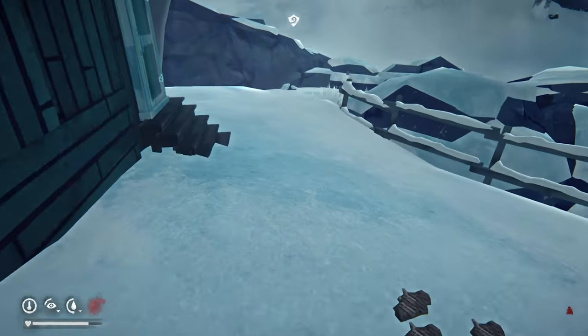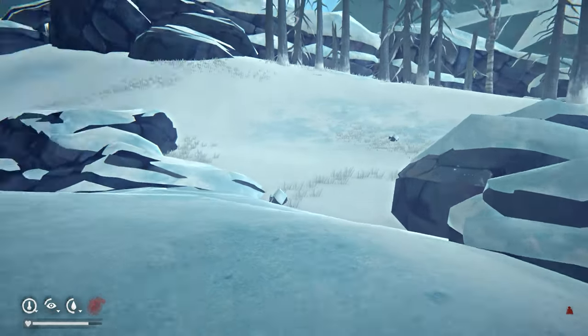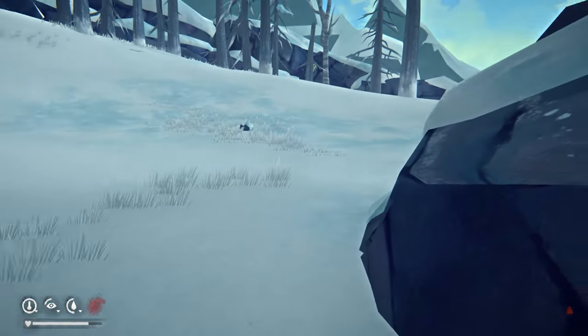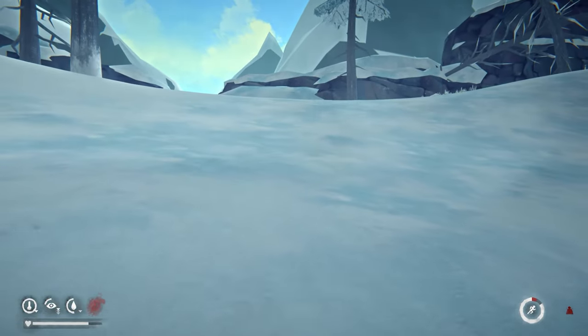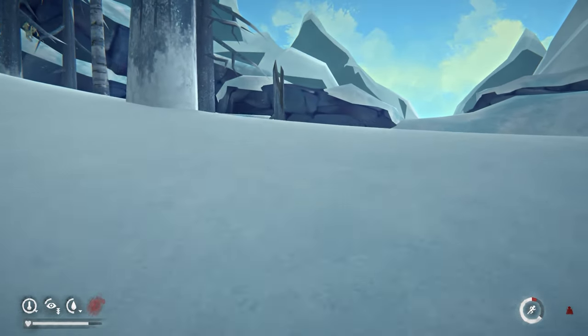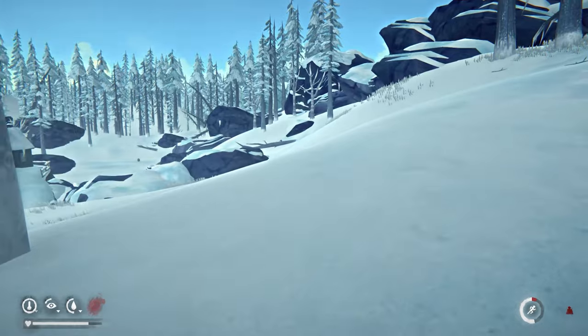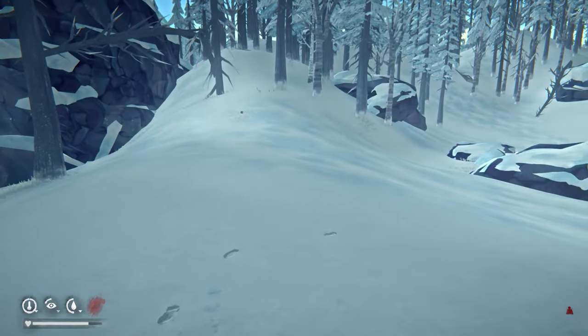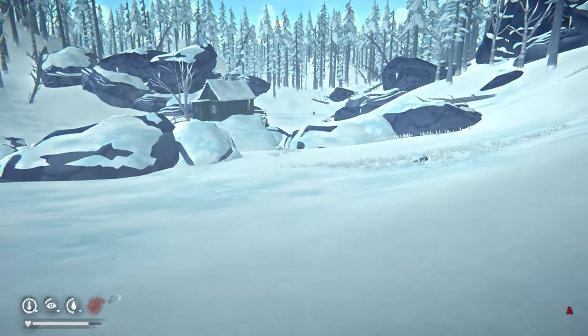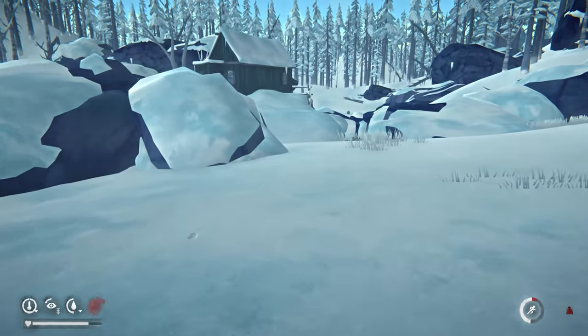I swear I never used to see him walk around this area this much — actually I don't think I've ever seen him over here, which I'm really not enjoying. Oh I don't know if he's going to see me. Okay, it's too close for comfort — I'm too scared.